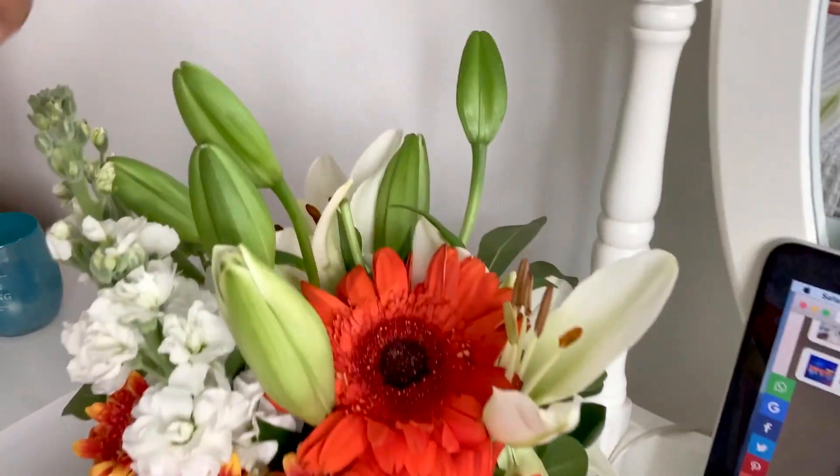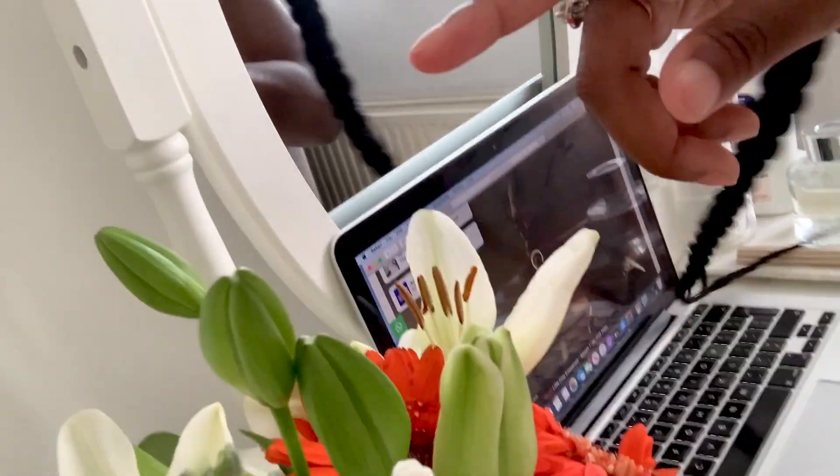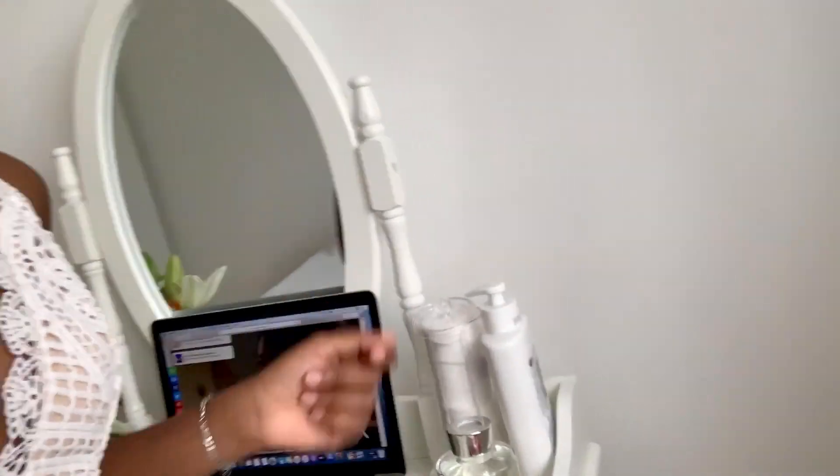First, look at my flowers! This one is already peeking through, you can see, and there's one over here waiting to come through — it looks gorgeous. I can't wait for them to fully bloom. Right now I'm off to get breakfast because I haven't had it yet, and while I'm eating I'm going to watch a little 'Little Fires Everywhere.' Reese really got in touch with her Karen side — just gonna watch that and then I'll see you when it's time to unbox.